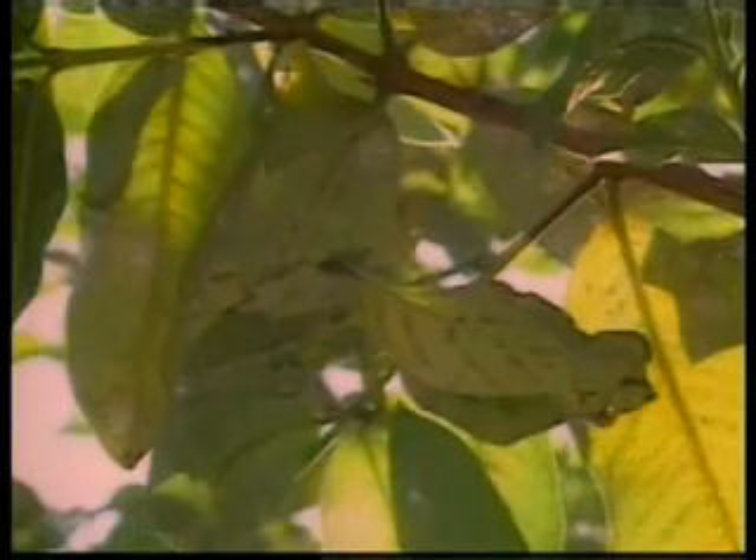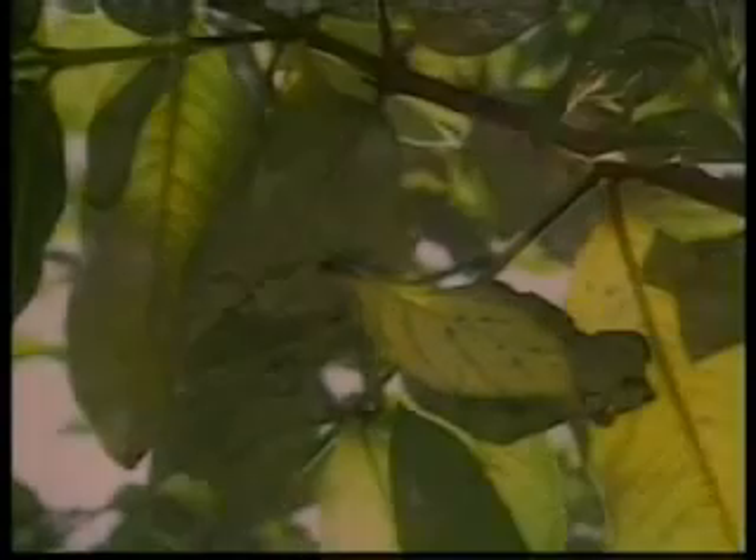There is an insect hidden in these leaves — right there. You will notice that there is no difference between the body of this insect and the real leaf. Every detail has been flawlessly created down to the leaf-like veins on it.